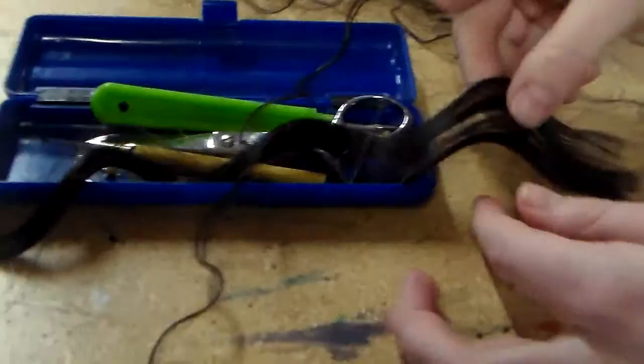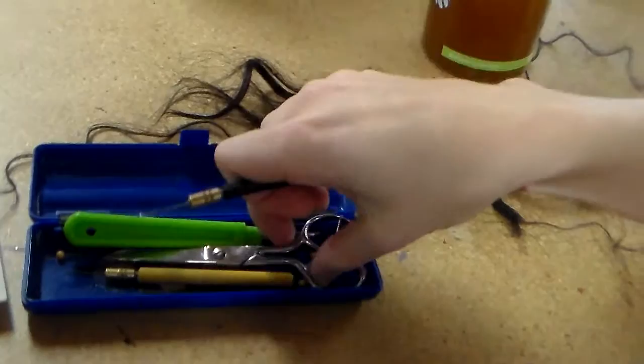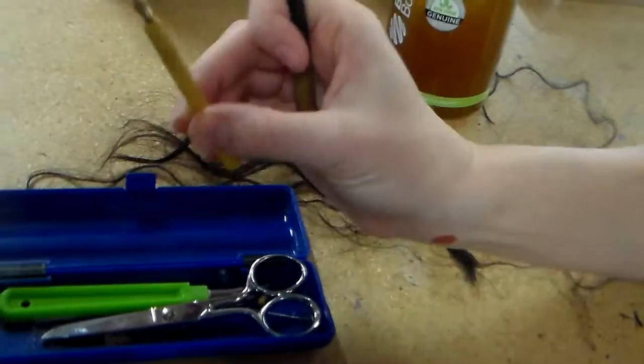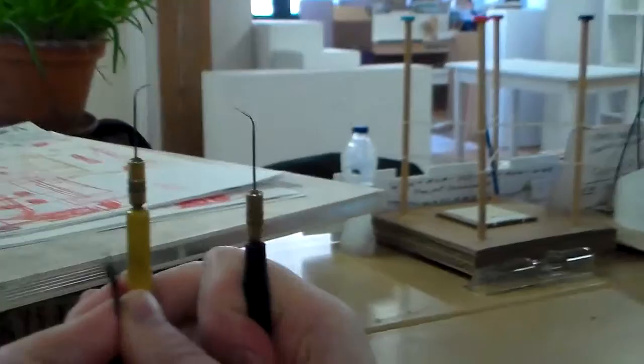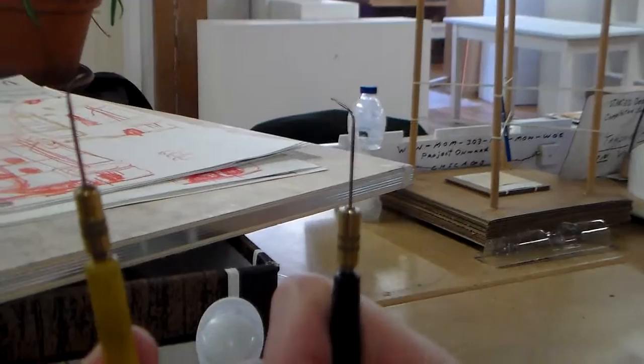Two different types of hair are being used: one that's really wavy and one with more of a loose wave, for a mixed texture. The tools include a seam ripper for wig construction, scissors to cut the hair, and ventilating needles in different sizes. The bigger needle picks up more hairs for faster knotting in the back, while the smaller needle does finer knotting near the front.